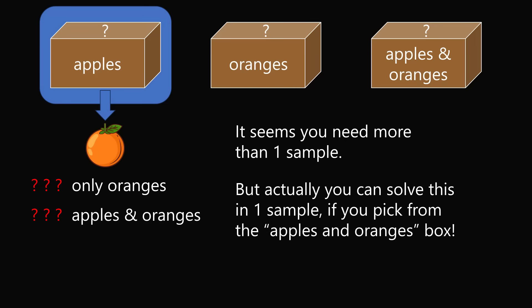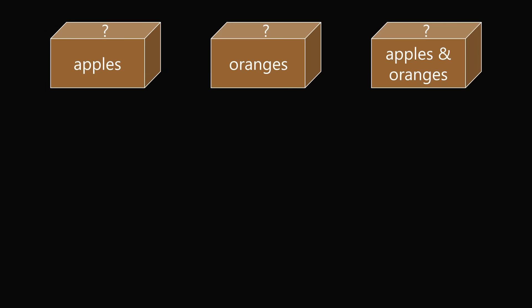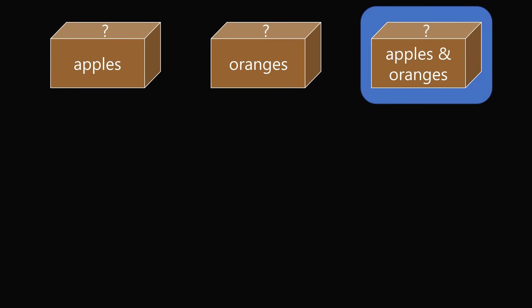But there actually is a way you could solve this in one sample, if you pick from the correct box — which is the box labeled apples and oranges. Let me illustrate the solution step by step. Let's pick a sample from the apples and oranges box. There are two possibilities because the two types of fruits are apples and oranges. The sample could be an apple, or the sample could be an orange. Let's work through one case.